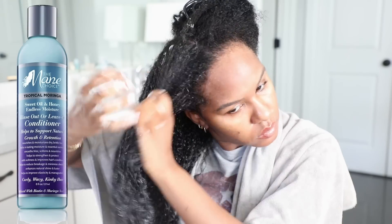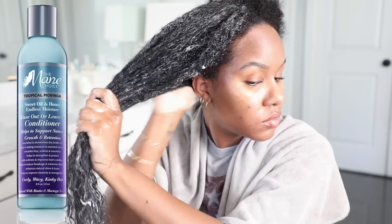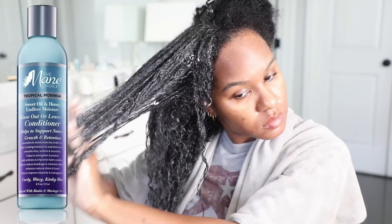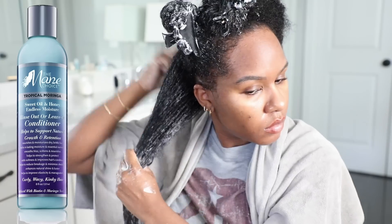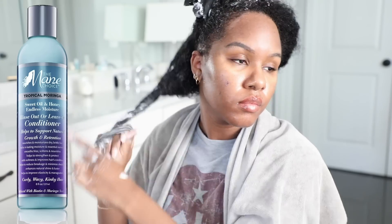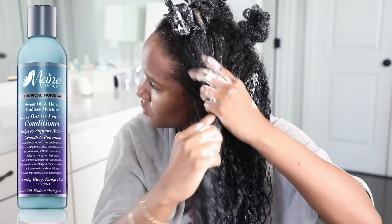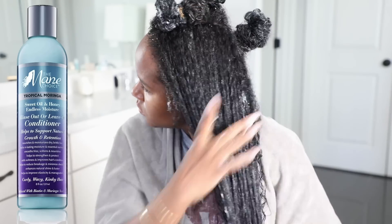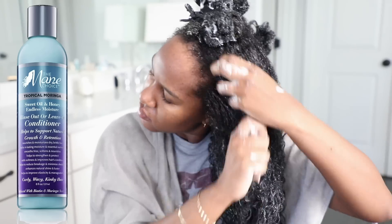This is my hair after rinsing out my hair mask — it already feels so much better. The first leave-in product I'm going to use is the Mane Choice Tropical Moringa Sweet Oil and Honey Endless Moisture rinse-out or leave-in conditioner. This is one of my favorite conditioners — the smell is impeccable and the product is really, really good to prep your hair before you style. I just applied this to each side of my head before going in and subsectioning.